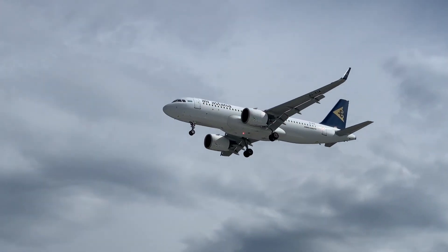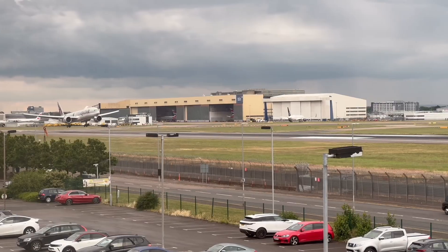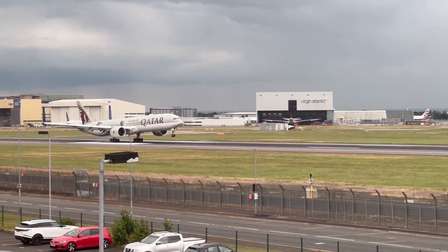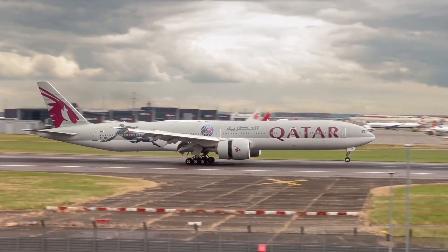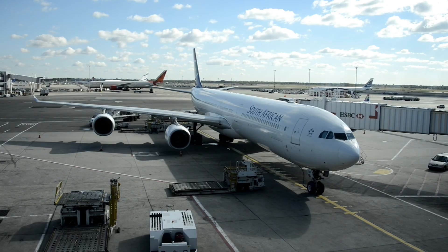So what actually happens during a commercial flight? From the moment you buckle up to the moment the wheels touch the ground, we're breaking down every stage — what the pilots are doing, how the plane operates, and what's happening behind the scenes at 35,000 feet. By the end of this video, you'll never look at flying the same way again. Let's get into it.